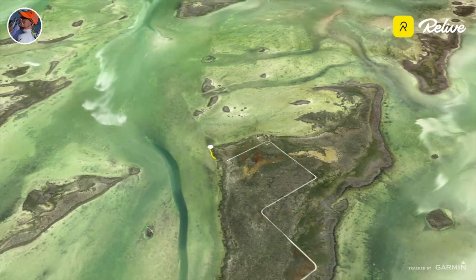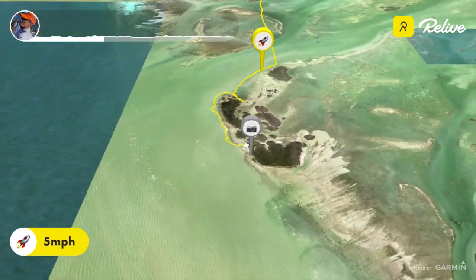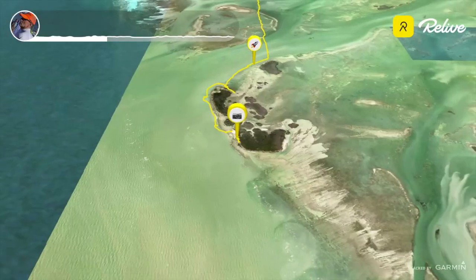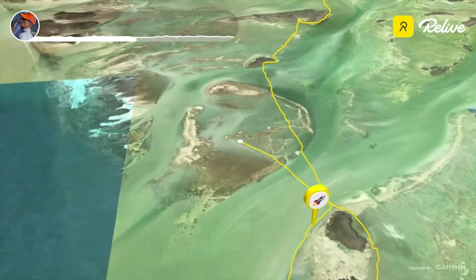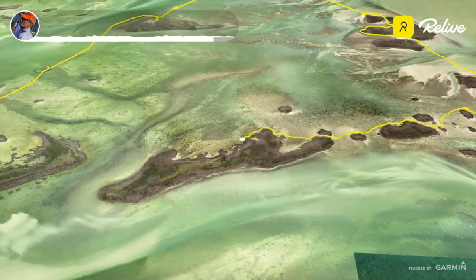I changed my mind and decided to go out to Sawyer Key first via Raccoon Key. Right there's Sawyer Key where I had my lunch, and then I rounded Sawyer Keys and headed back north towards Content Keys and did a little tour around the Content Keys before heading back.